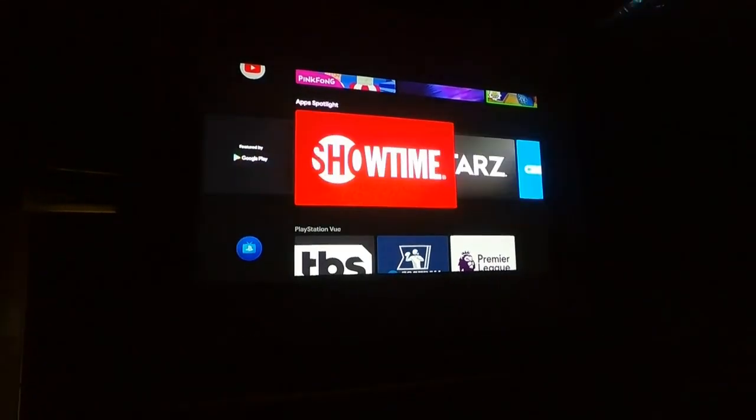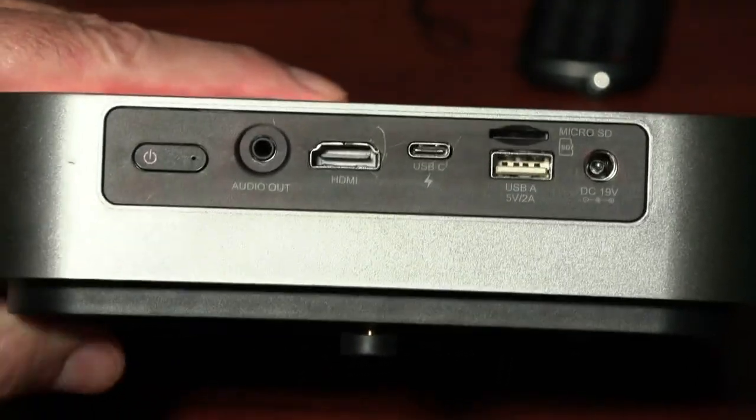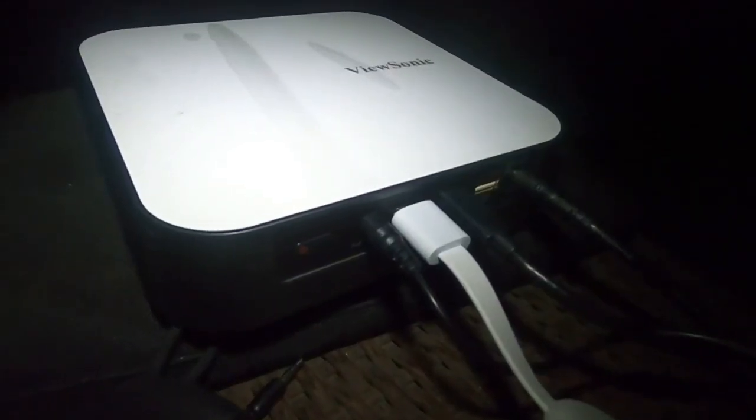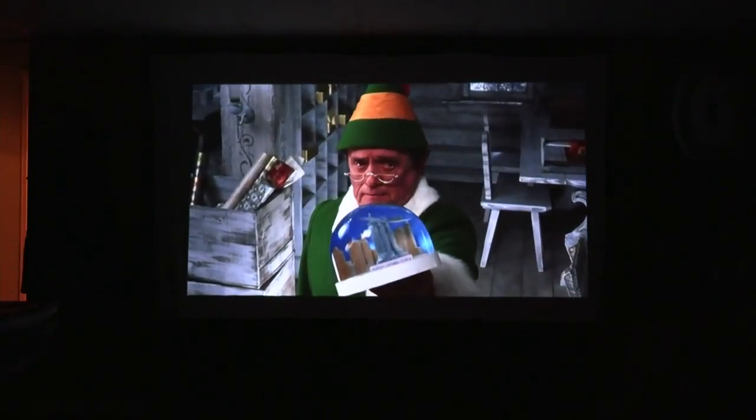What else should you think about? Look for USB-C and HDMI inputs to connect a DVD player, game system, tablet, or a streaming device like a Roku or Amazon Fire Stick. These will also mirror content from a smartphone.